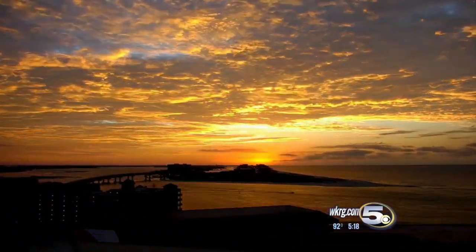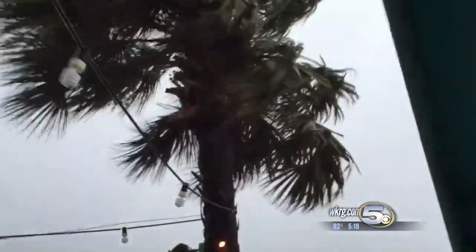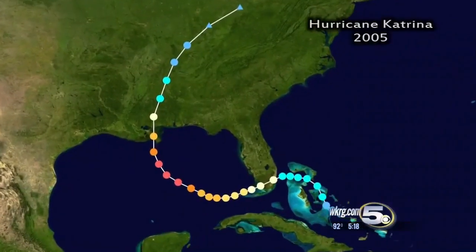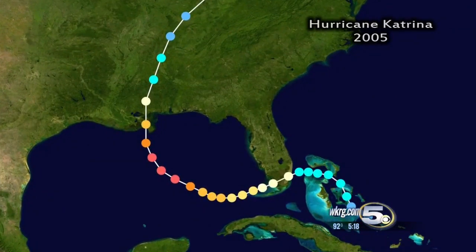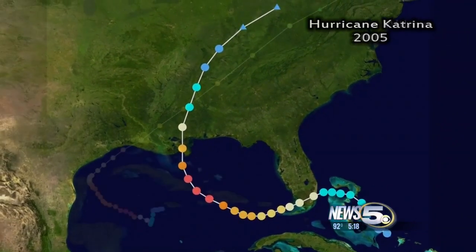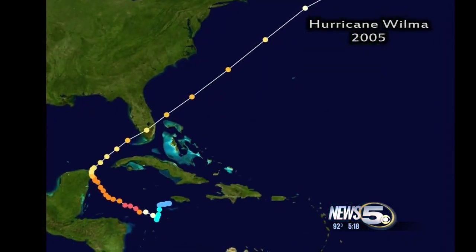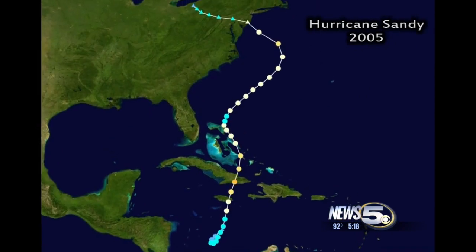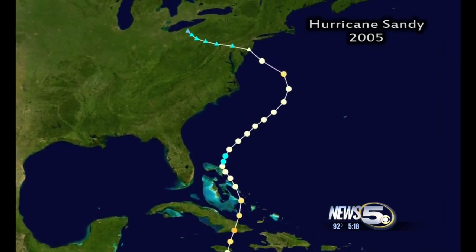On any day, the weather can be hard to predict. But hurricanes throw a curve into the mix, literally. Just look at the track of Hurricane Katrina — after making it to the central Gulf, it curved north to Louisiana and Mississippi. A few months later, Hurricane Wilma took a sharp right turn off the Yucatan towards southern Florida. Years later, Hurricane Sandy hooked left into north Jersey.